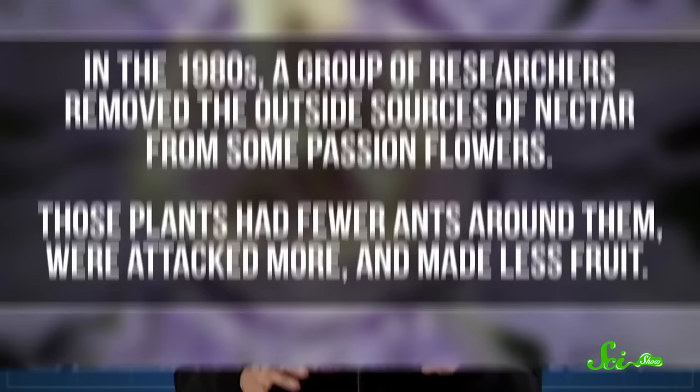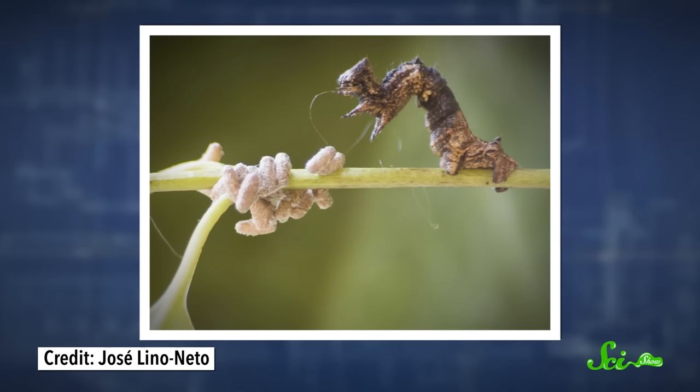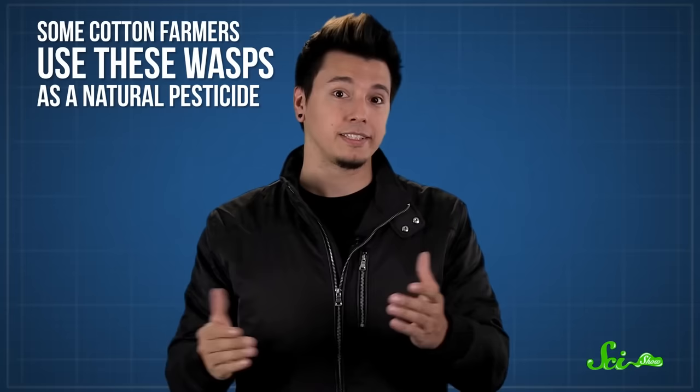Then there's the passionflower, a North American plant that has extra-floral nectaries at the base of each leaf and under the flower bud. The passionflower already has poisonous chemicals in its leaves, but some species of butterfly evolved an immunity to the toxic leaves, so recruiting ants gives the flower another line of defense. In the 1980s, researchers removed the outside sources of nectar from some passionflowers — they found that those plants had fewer ants around them, were attacked more, and made less fruit. Even cotton plants have extra-floral nectaries, though they're trying to attract parasitic wasps. These wasps lay their eggs inside caterpillars. The eggs hatch into larvae while still in the caterpillar and start to eat it, eventually clawing their way out through its skin while it's still alive. Then they take over the caterpillar's mind, forcing it to protect them as they keep growing. Once they fly away, the caterpillar starves to death — an effective way to kill a caterpillar, which is why some cotton farmers use these wasps as a natural pesticide.